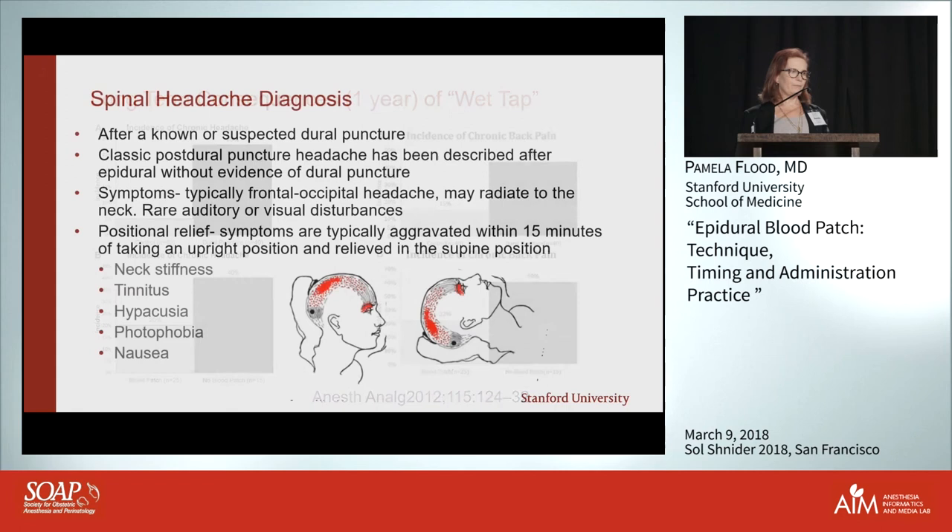How do you diagnose this? You're suspicious after a known or suspected dural puncture, but sometimes you aren't sure — especially if you're using fluid for loss of resistance, since you almost always have a drip or two out of the epidural needle. If you have a very small rent in the dura you can miss it.